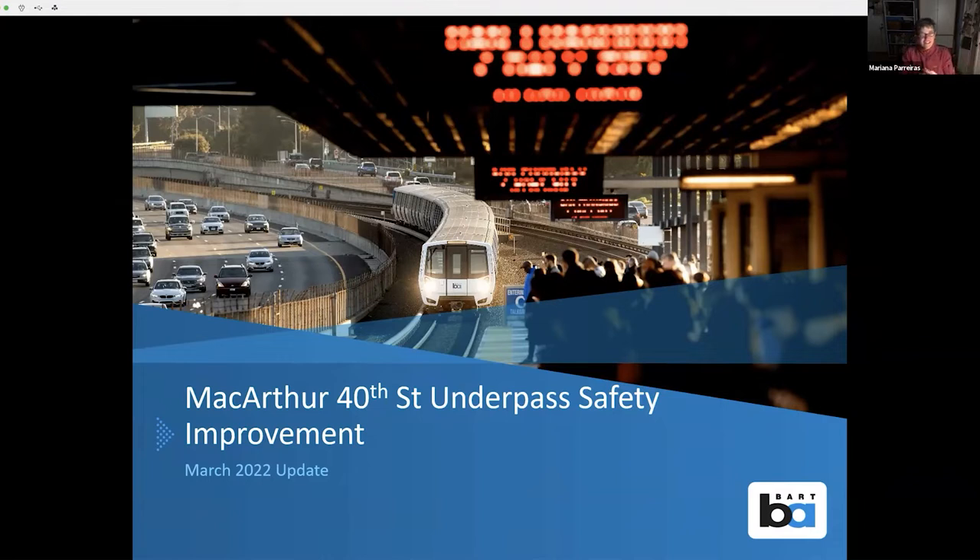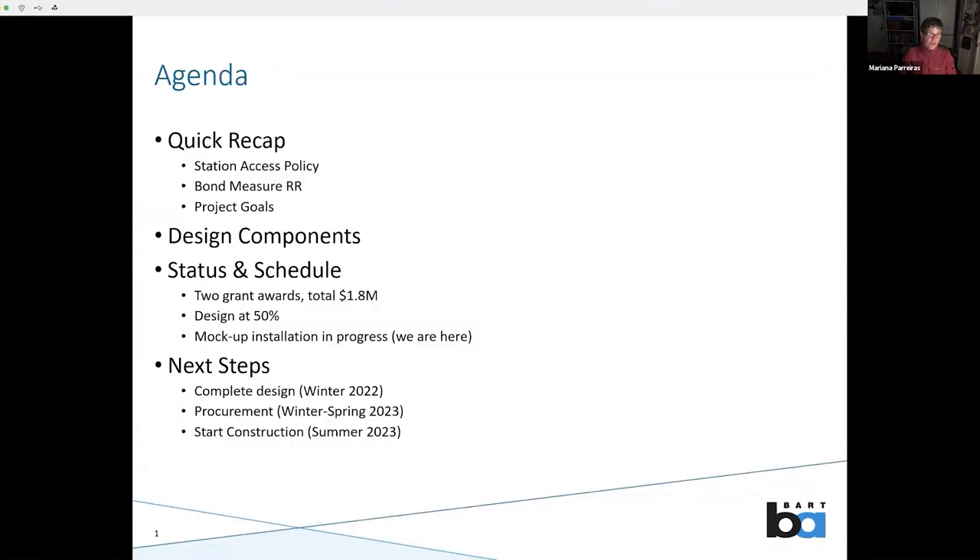This is an update on what we're calling the MacArthur 40th Street Underpass Safety Improvement. I'll give you a quick background on where this all comes from — quick recap of where we're coming from, the design components, two different kinds of lights, the status and schedule, and then the next steps we're going to complete.